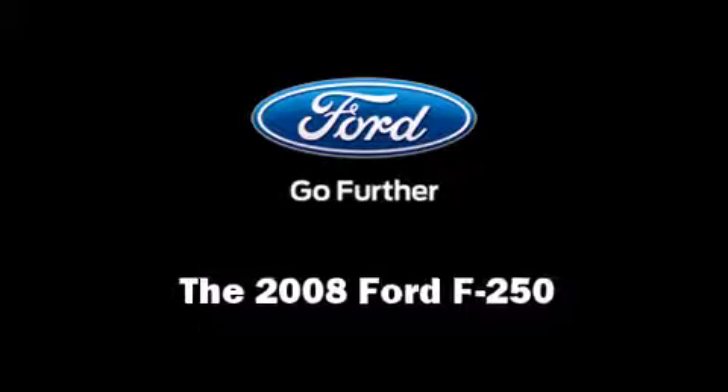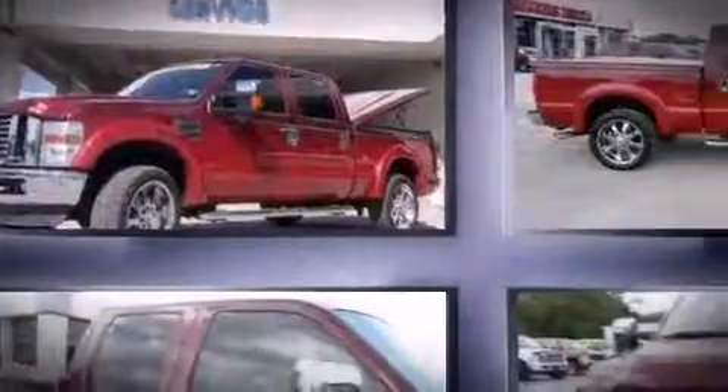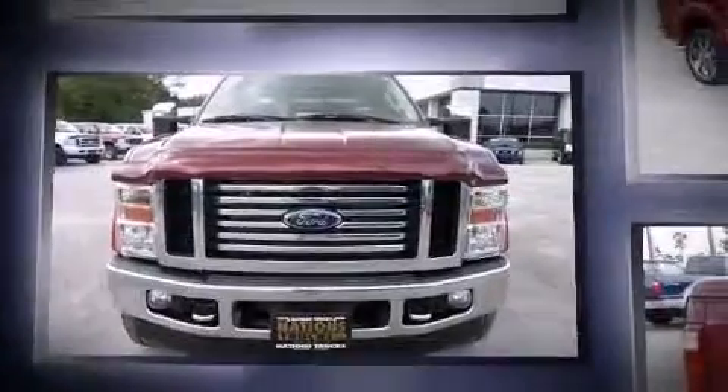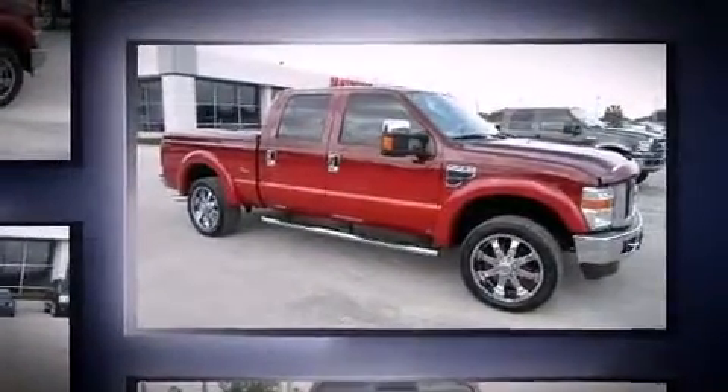Come test drive this 2008 Ford F-250. Smooth gear shifts are achieved thanks to the powerful eight-cylinder engine, providing a spirited yet composed ride and drive. Four-wheel drive allows you to go places you've only imagined.